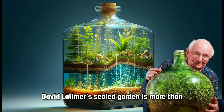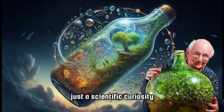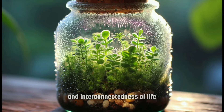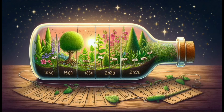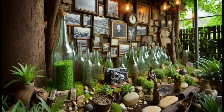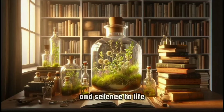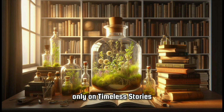David Latimer's sealed garden is more than just a scientific curiosity — it's a testament to the resilience and interconnectedness of life. It's a reminder that even in a closed environment, life finds a way to thrive, mirroring the delicate balance of our own planet. Stay tuned for more incredible stories that bring history and science to life, only on Timeless Stories.